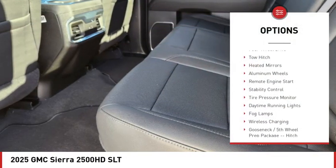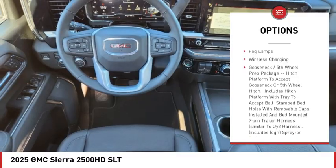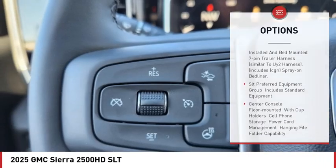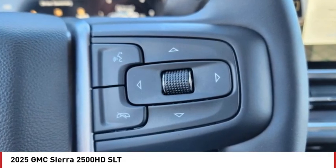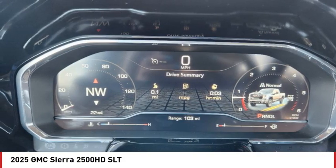Rain sensing wipers, four-wheel drive, tow hitch, heated mirrors, aluminum wheels, remote engine start, stability control, tire pressure monitor, daytime running lights, fog lamps. If you like it online, you'll love it in your driveway — take it for a spin today.